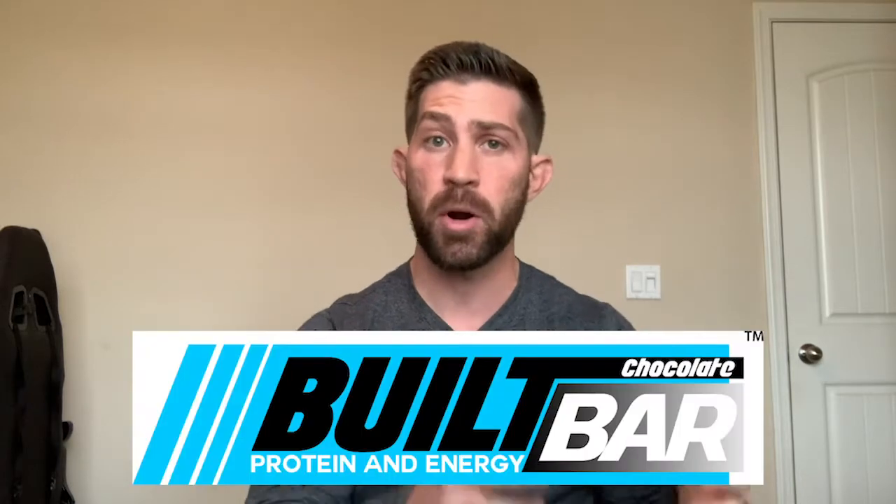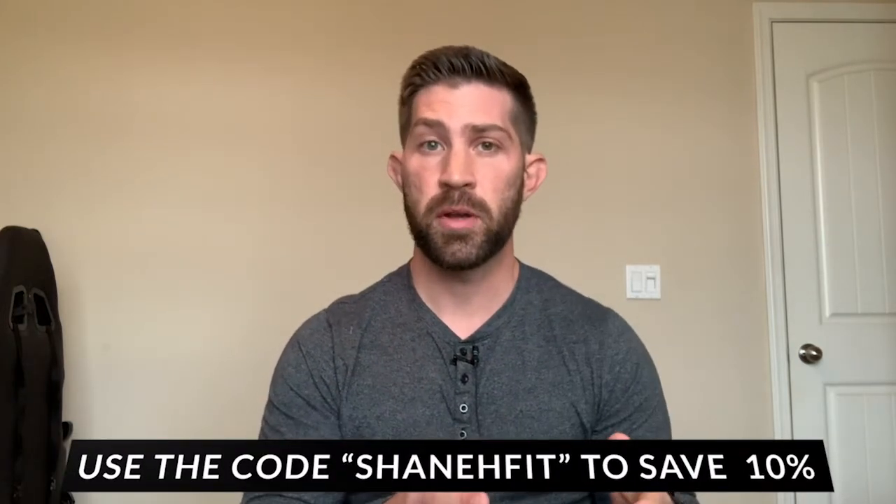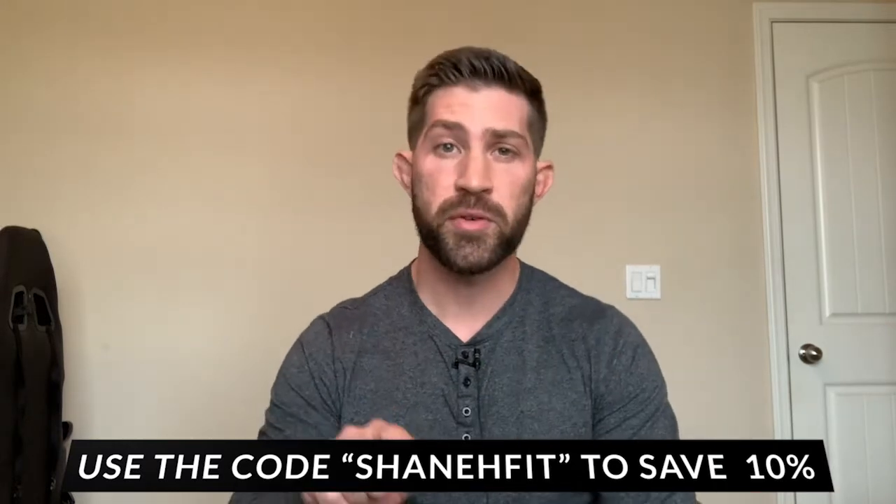Hey, what's going on? Shane here — Shane Hubbard Fit — with the Simple 60 Challenge. Today I'm going to do a review of Built Bar Protein Bars. Full disclaimer: I am an affiliate of Built Bar, but my number one promise is that I will not let that create bias in reviewing this product. I'm going to give you the pros and the cons so you can make the best decision on which protein bar you want to try. If you do end up liking my review and want to buy Built Bars, you can use my affiliate code to save some money — I'll put it at the bottom of the screen. All right, let's get right into the review.